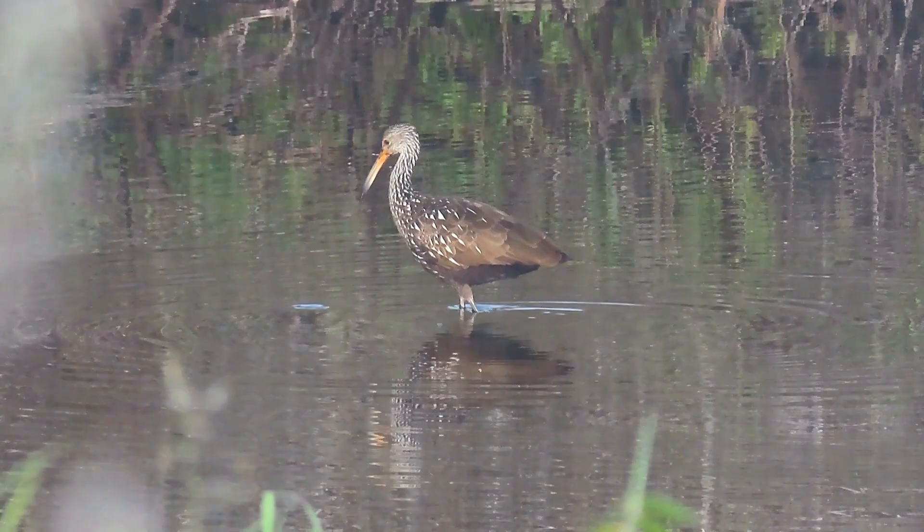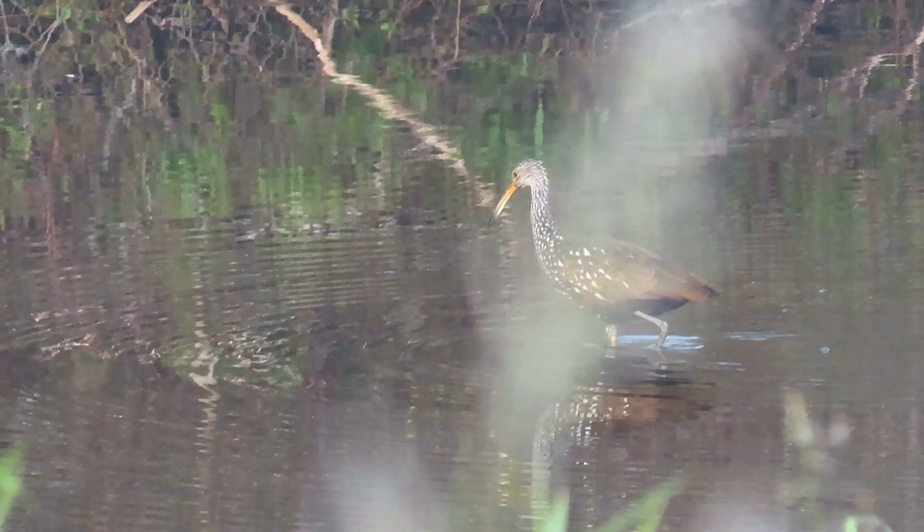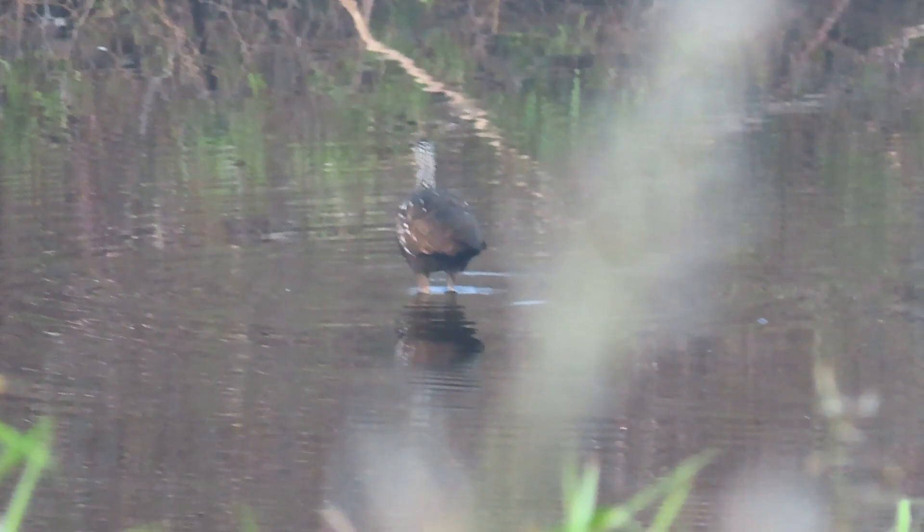As we see here in the shallows of the Kissimmee River in Florida, Limpkins will walk in shallow water searching for apple snails and use their down-curved bills to get the snail out of its shell.